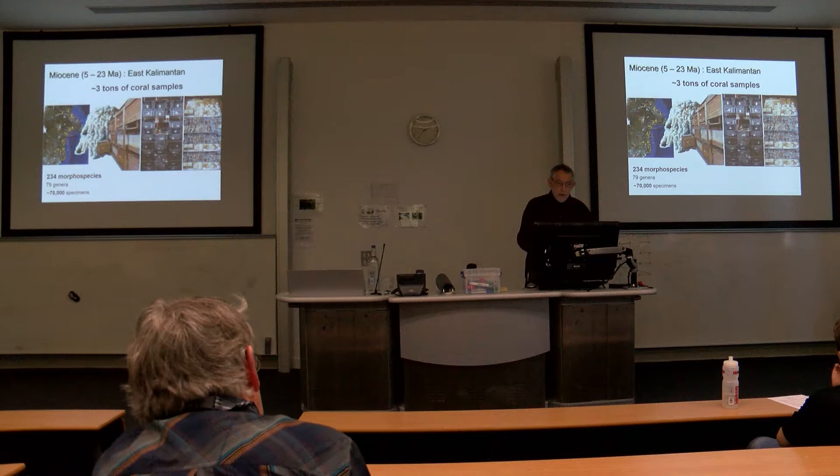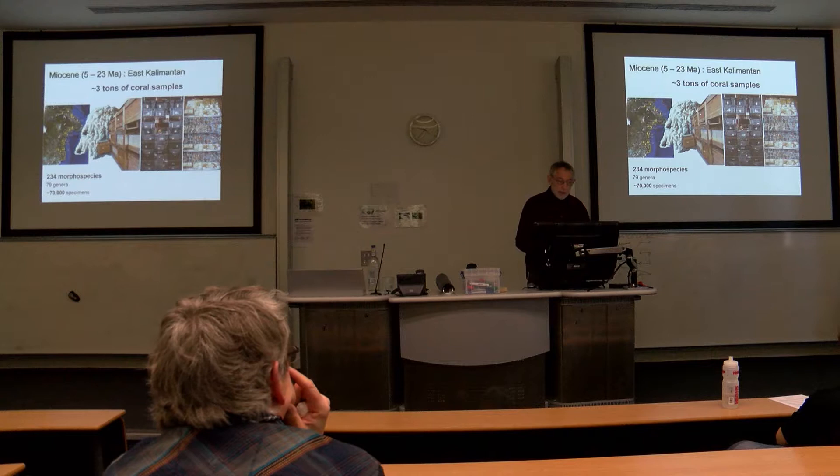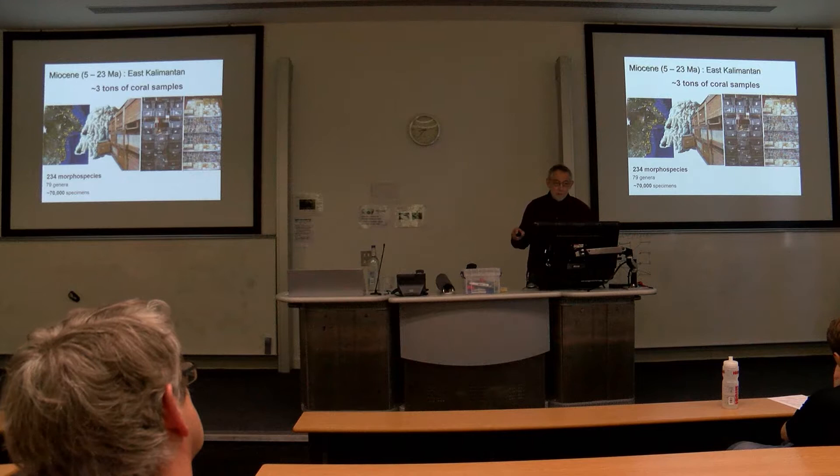Moving on now to this part of the big museum and elsewhere Throughflow project. Several people in the audience are part of this too. It was a project that Ken was one of the PIs on, and Nadia's work was very specifically on the corals. It's a huge collection — she's only managed to work on some of it, not surprisingly. We in the museum have three tons of coral samples.